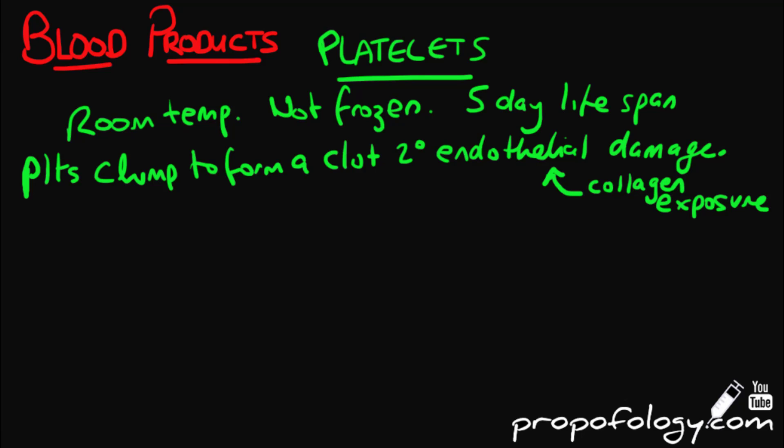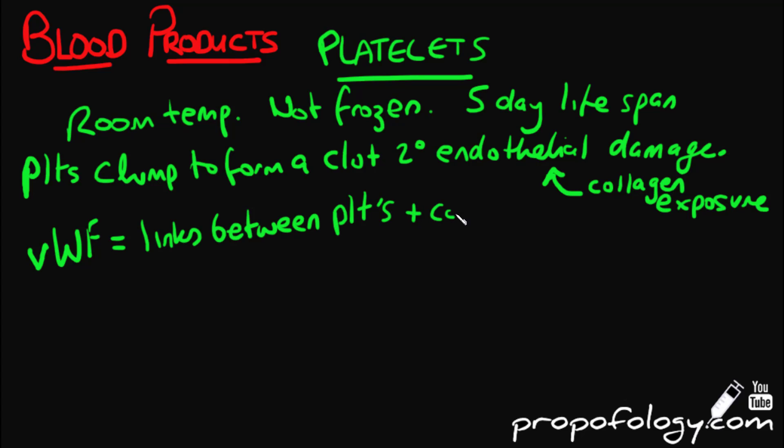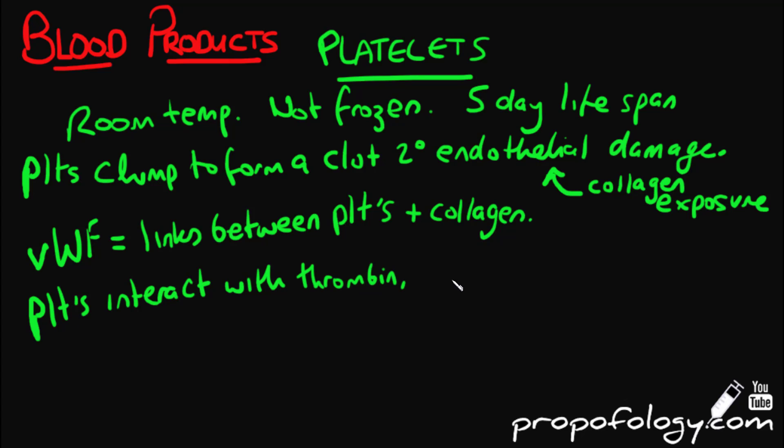This adhesion is strengthened further by von Willebrand's factor, which is released from the endothelium and from platelets. Von Willebrand's factor forms additional links between the platelets' glycoproteins and the collagen fibrils. In addition to interacting with von Willebrand's factor and fibrin, the platelets interact with thrombin, factors 10, 5a, 7a, 9, 11, and prothrombin to complete clot formation via the coagulation cascade.